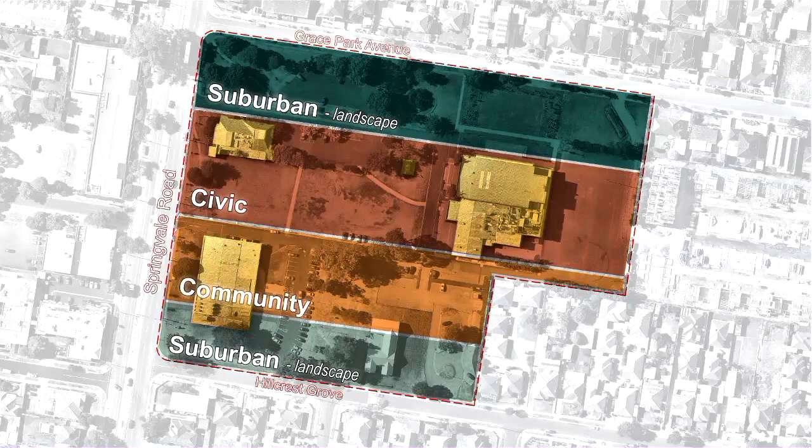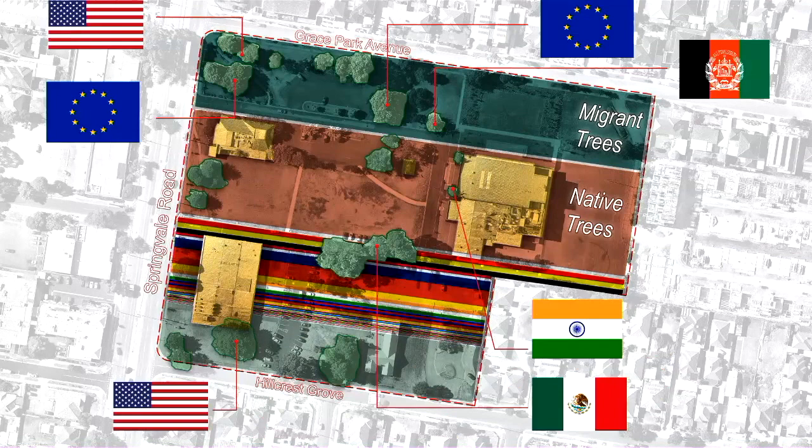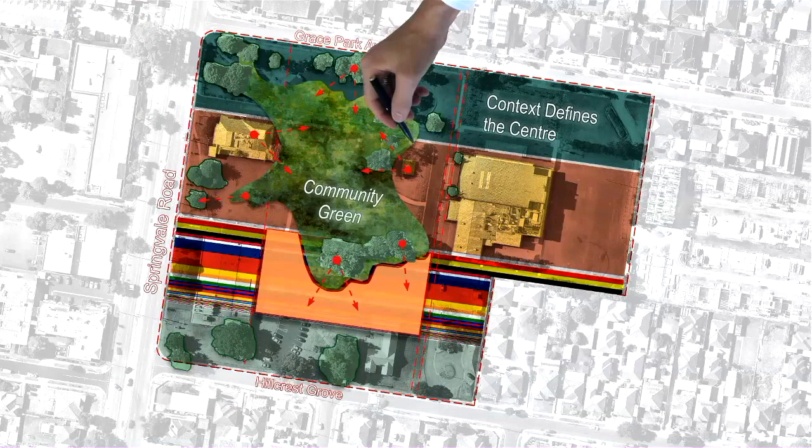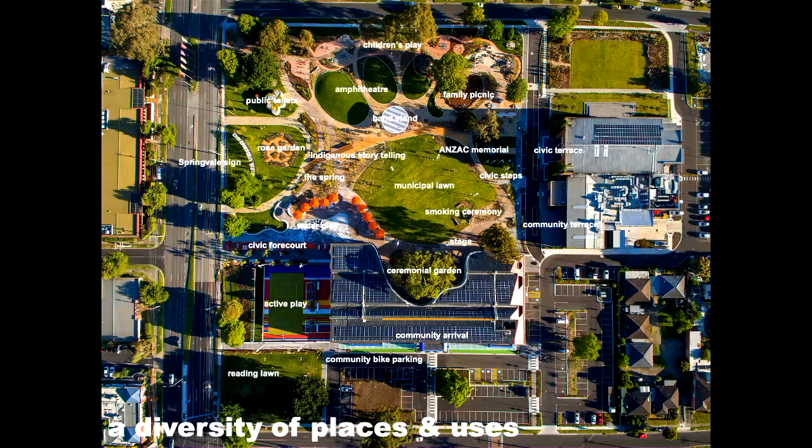The broad structure of the landscape is a series of bands — suburban, civic, and community — derived from the functions on site as originally given in the brief. This allowed us to compose our building adjacent to the City Hall and in relation to the landscape. We set about to understand the existing vegetation on site and extend those narratives of migrant and native vegetation, putting the community at the very heart of the site plan — enveloping our new building proposal. Interior and exterior landscape and architecture.